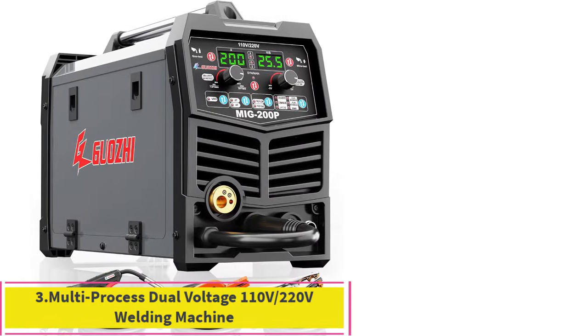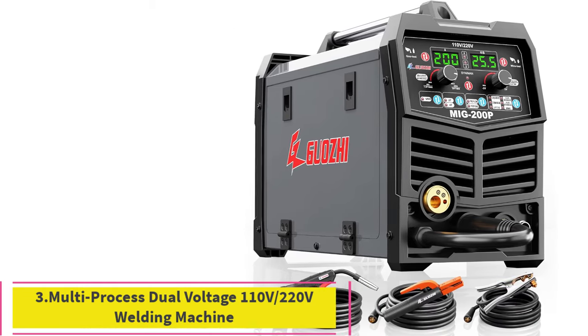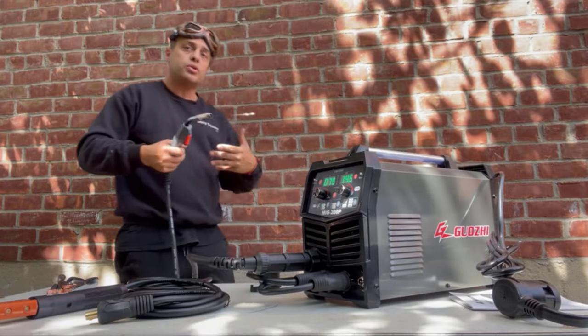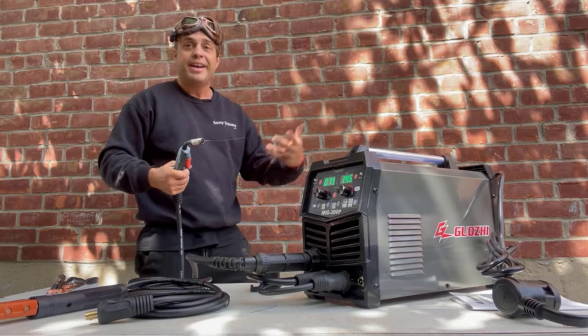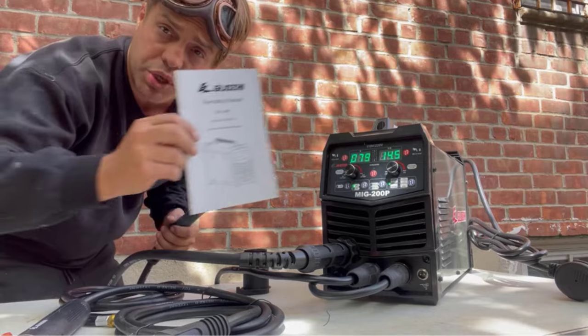Number 3: Multiprocess dual-voltage 110V/220V welding machine. 7-in-1 Multifunctions Welder — the GZ Guoji Welding Machine offers 7 processes: gas MIG, MAG, flux core MIG, MMA stick, lift TIG, spot welding, and spool gun (spool gun needs to be purchased separately).